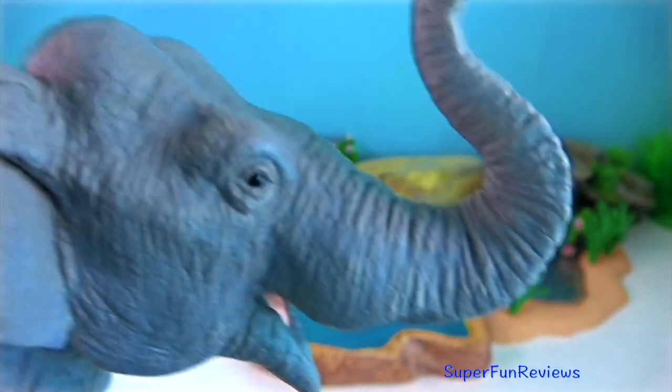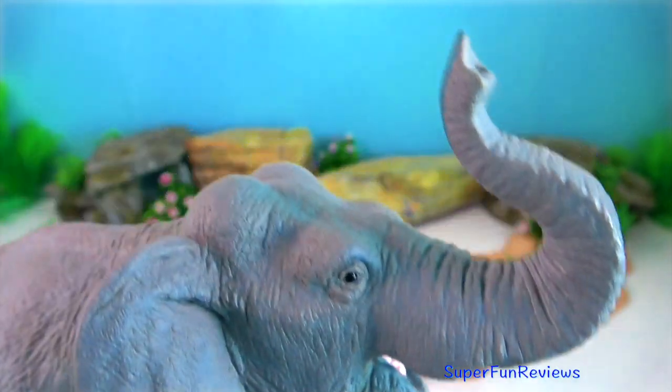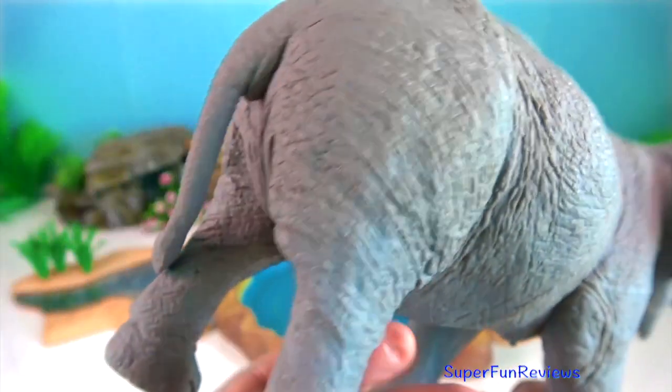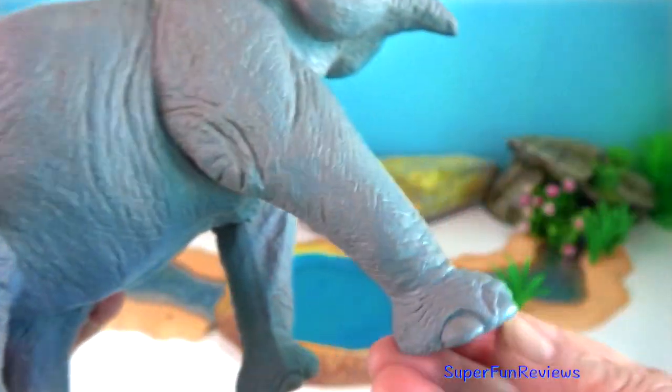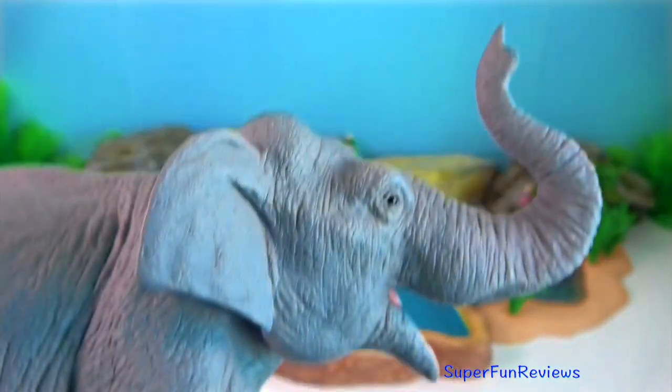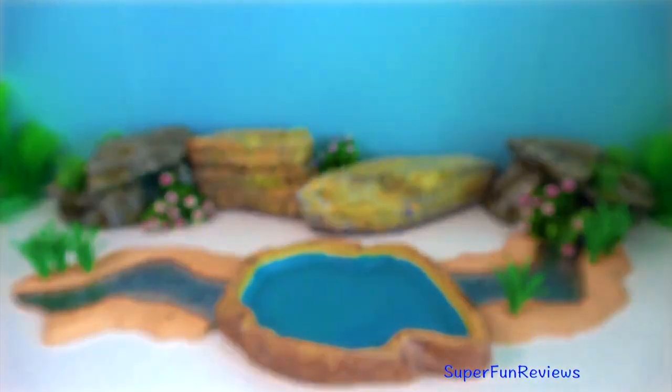Asian elephant. It is slightly smaller than the African bush elephant and has the highest body point on the head. The back is convex or level. The ears are small with dorsal borders folded laterally.